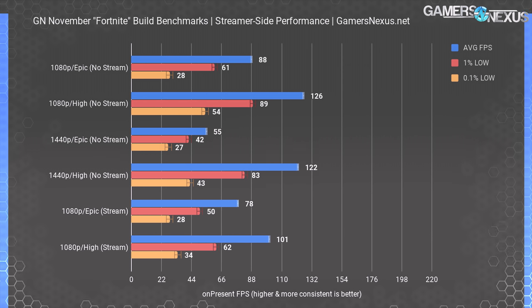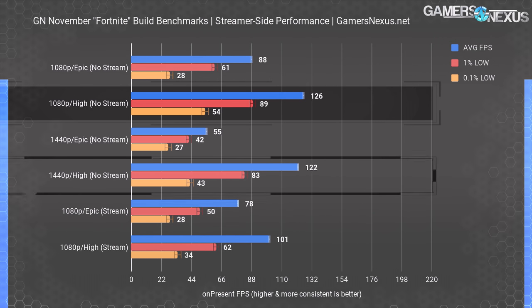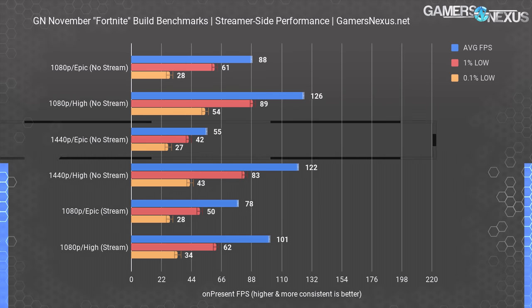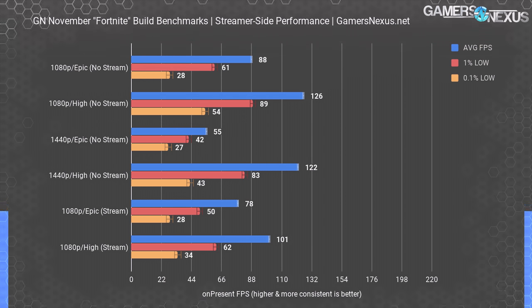For Fortnite performance without any active streaming, the R5-2600 stock CPU and GTX 1060 6GB combination outputs a frame rate averaging 126 FPS at 1080p high. This ties our 1440p high results with the same components, indicating we're starting to bottleneck on the CPU. At 1080p epic, we could sustain 88 FPS average, which is completely playable. At 1440p and epic, we're just below 60 FPS. A mix of high and epic settings could be used to sustain in the 60s and 70s, although the game is more about fluid frame throughput than graphics quality.